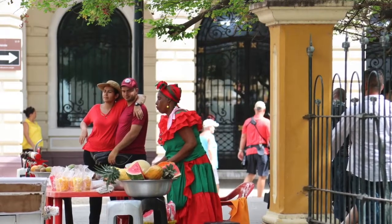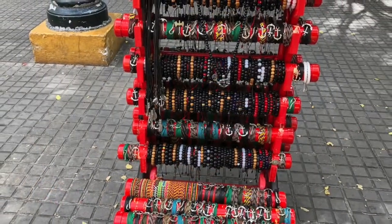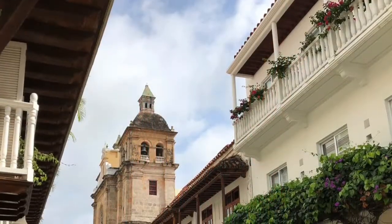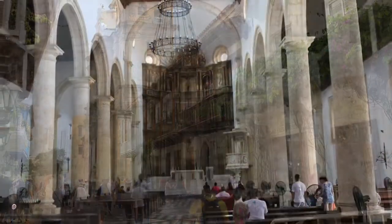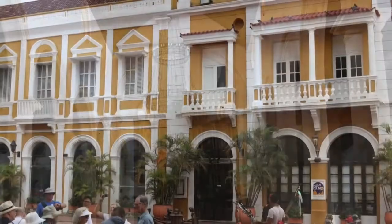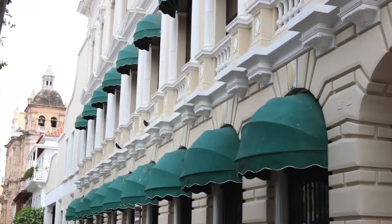We spent the rest of the day shopping and going into emerald shops, as Colombia is known for their emerald mines. I'm a huge fan of architecture, and they had so much great architecture in the Old Town — the churches, the different colors and balconies, moldings, you name it. I just loved being here, seeing all of these fantastic buildings.